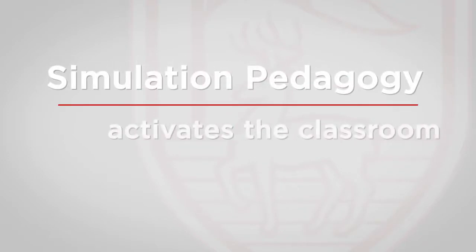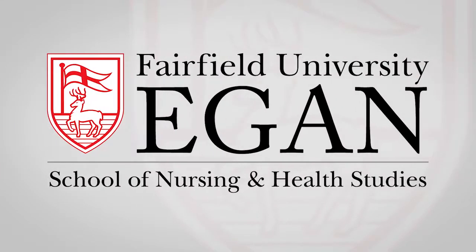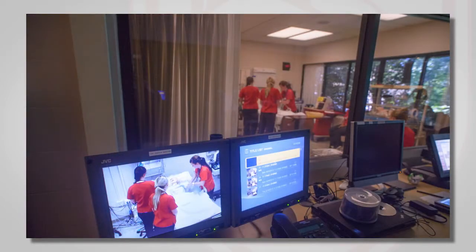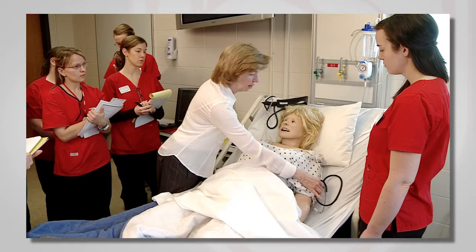Simulation pedagogy is an innovative approach that activates the classroom and engages students in order to best prepare them for the care they will deliver in the clinical arena. At the Marion Peckham Egan School of Nursing and Health Studies, we have designed a state-of-the-art simulation center which can deliver the highest fidelity environment as well as a low-fidelity high-touch environment to allow for safe and quality health care delivery in a judgment-free zone.